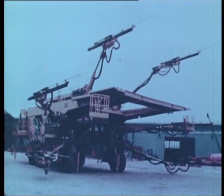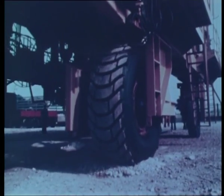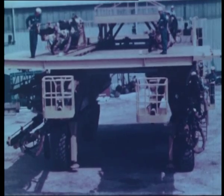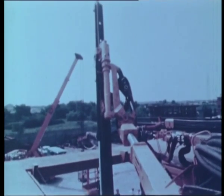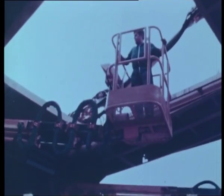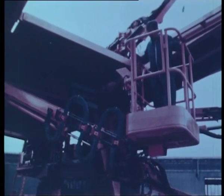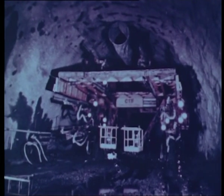The six-boom ProMec rig being used in the new tunnel was assembled in Milan by Atlas Copco Italia. It has a self-advancing portal carriage with six hydraulic booms and two service platforms. Following the normal testing of all functions, the rig was disassembled and transported in sections to Freyas, where it was assembled again when in the tunnel.